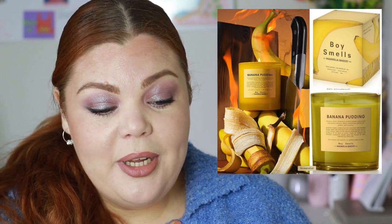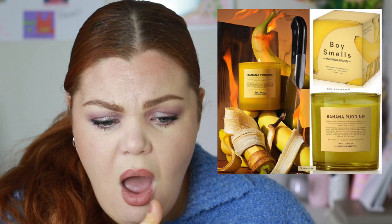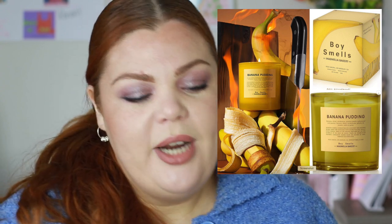Boy Smells candles are at Mecca — we sell them in the store I work at. They've done a collab with Magnolia Bakery in New York, famous for their banana pudding. This is a banana pudding candle — notes are banana, lemon, cardamom, jasmine petals, cedarwood, and guaiac wood. I will 100% buy this if we get it. That would make me want to eat sweets though, which I can't be doing.